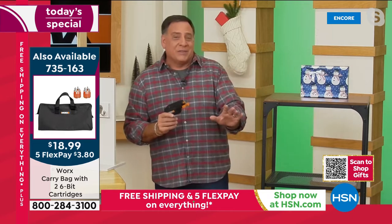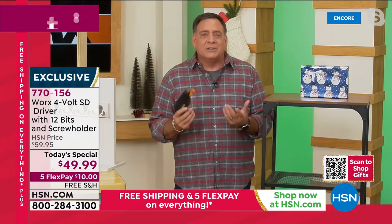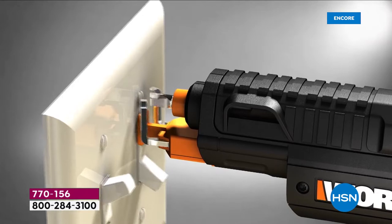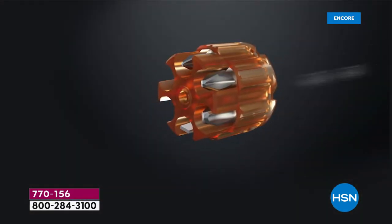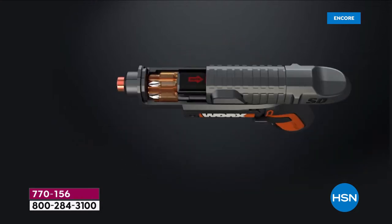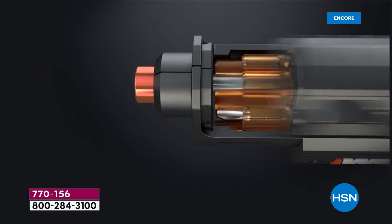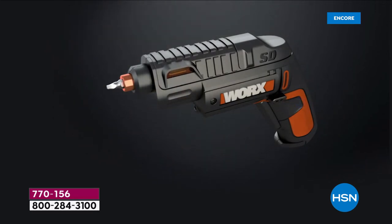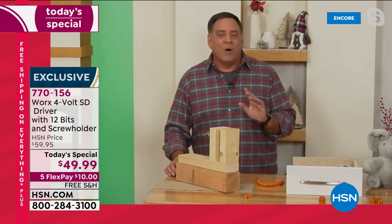You get those two cylinders and a dozen different driver bits — Torx bits, hex bits, square bits, Phillips head, flat head, and even a little pilot hole drill bit so you can make pilot holes when you're working. This literally has everything you could possibly want.